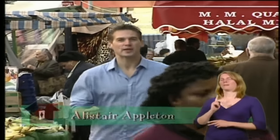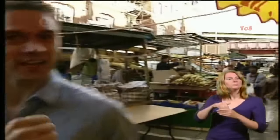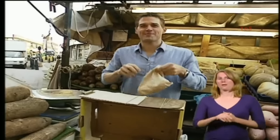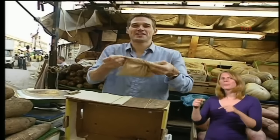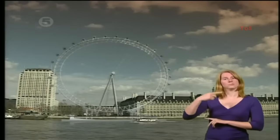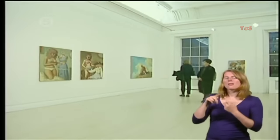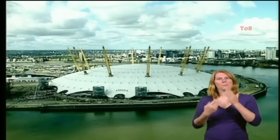Welcome to House Doctor, the show to watch if you want to sell your home. Each week we arrange a bout between hard-hitting real estate stylist Anne Maurice and a home that just won't sell. We're in South London, home to many of London's top attractions like the Millennium Wheel, the Tate Modern Gallery, and the Millennium Dome.